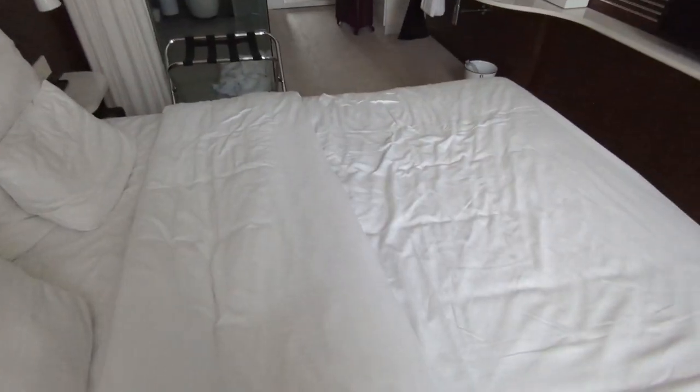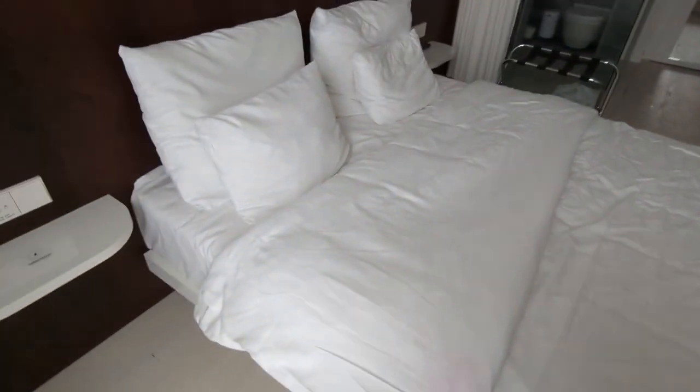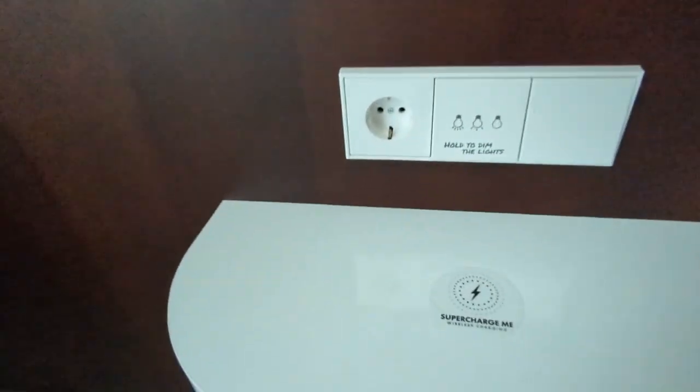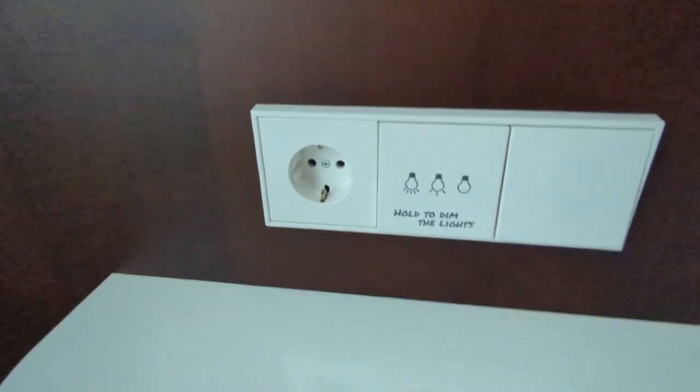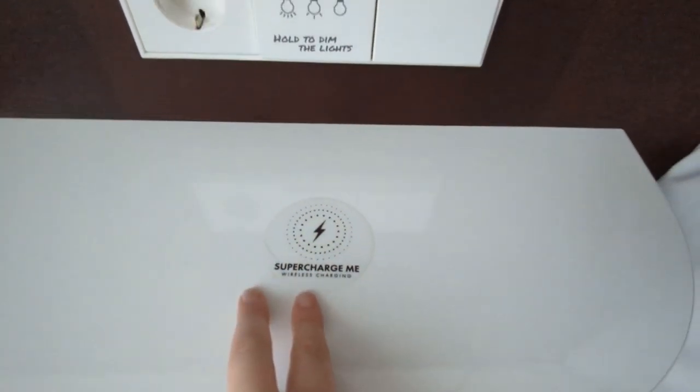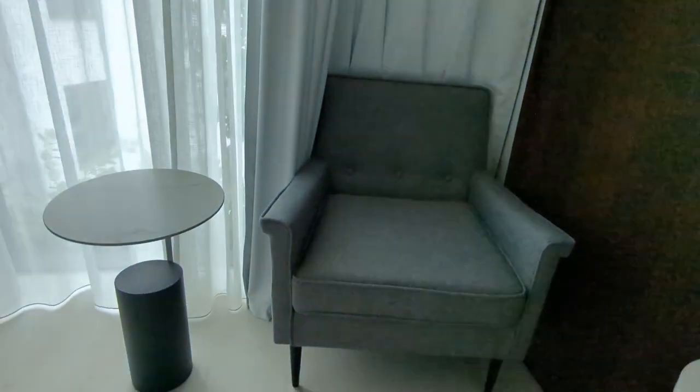It is like European hotels though where you have two separate duvets, so I just put them on top of each other to create one big duvet. On this side of the bed there's a normal plug point and also a wireless supercharger where you just put your phone on it and it charges — which is very cool.